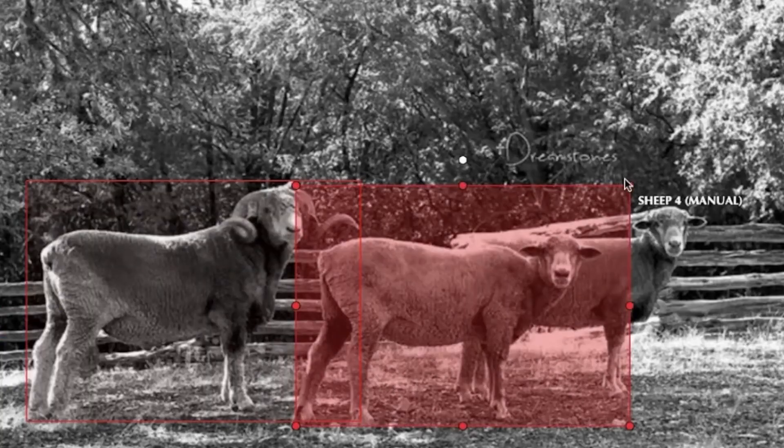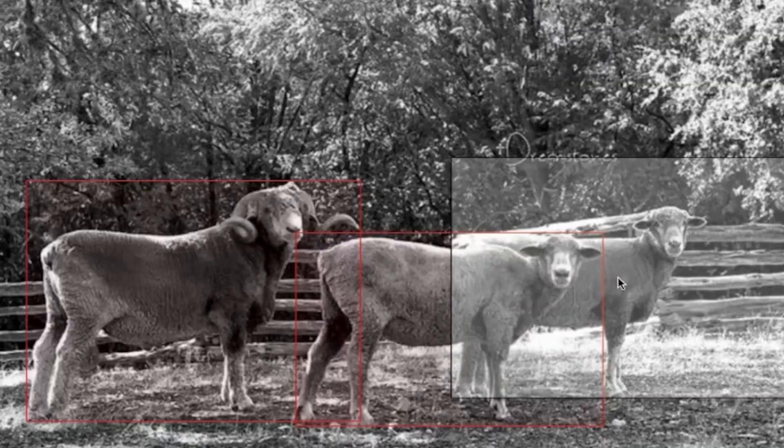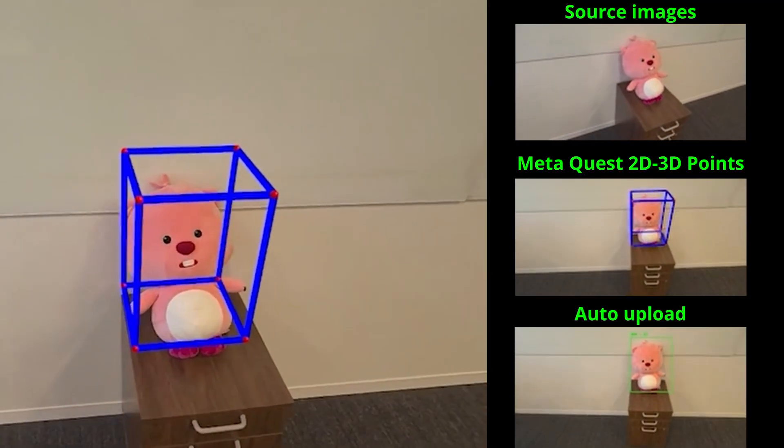Normally you'd spend hours manually drawing boxes and labeling hundreds of images. Instead, our system automatically labels and uploads the entire dataset for you.